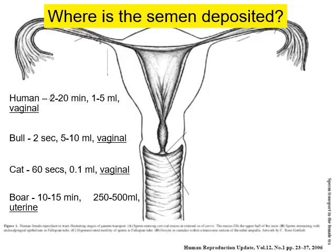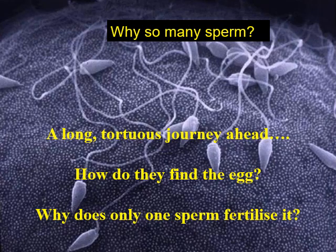The puzzles don't end within the male. What happens with the semen when it gets into the female? Where is it deposited? In humans, one to five mils onto the cervix — intercourse taking two to twenty minutes. Bull: vaginal deposition of five to ten mils in just two seconds. Cat: sixty seconds but tiny amounts — just 0.1 mil. The boar, on the other hand, deposits 200 to 500 mils directly into the uterus. Then there's the long and tortuous journey — how are sperm going to find the egg, a tiny thing in a big reproductive tract? And once having found the egg, why does only one sperm fertilise it?